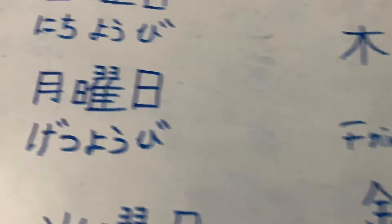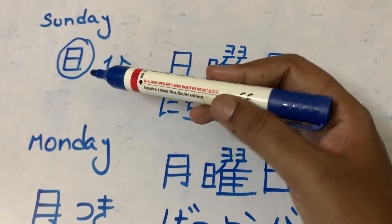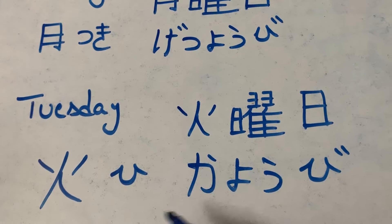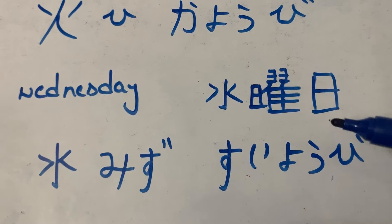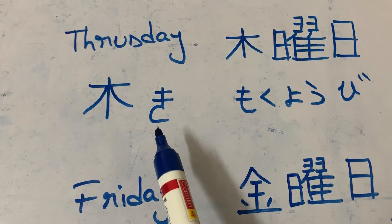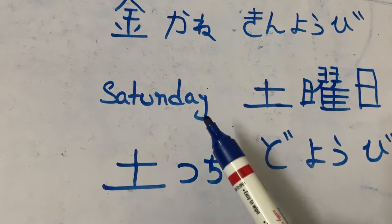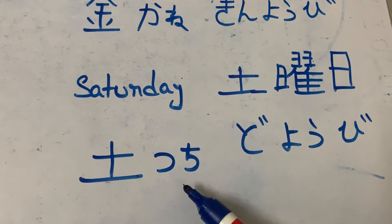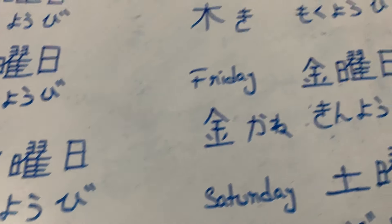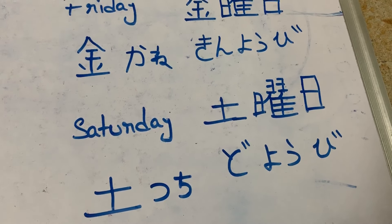So: Sunday — 'hi', nichiyobi. Monday — 'tsuki', getsuyobi. Tuesday — fire, 'hi', kayobi. Wednesday — water, 'mizu', suiyobi. Thursday — tree, 'ki', mokuyobi. Friday — gold/money, 'kane', kinyobi. Saturday — soil/earth, 'tsuchi', doyobi. Nichiyobi, getsuyobi, kayobi, suiyobi, mokuyobi, kinyobi, and doyobi.